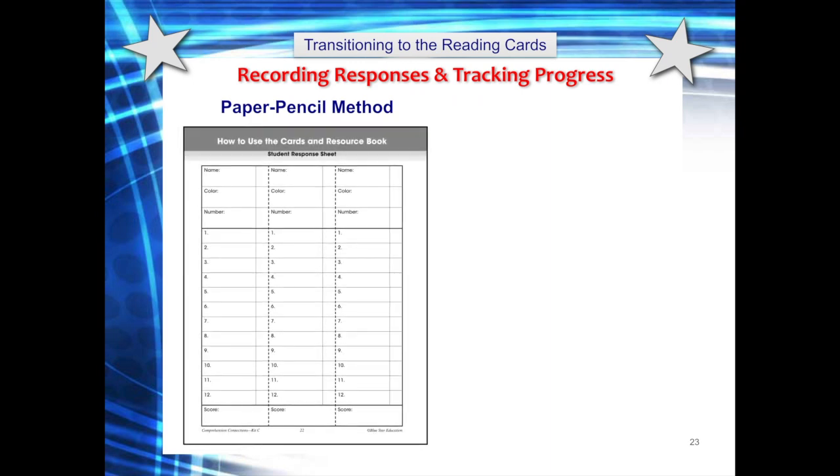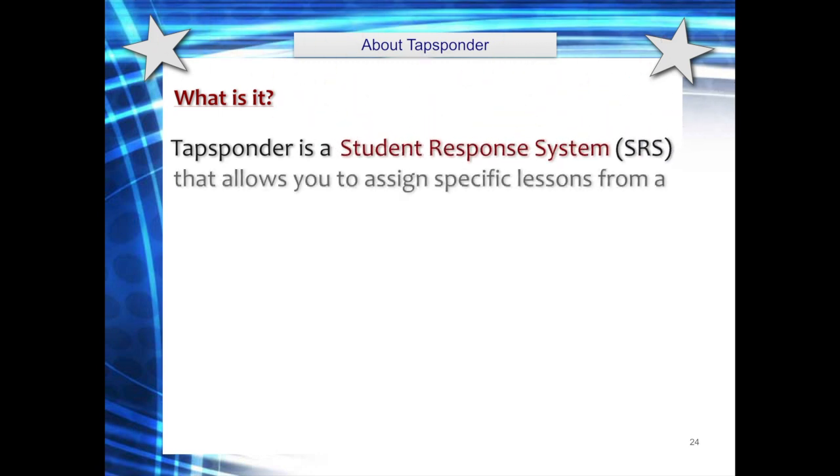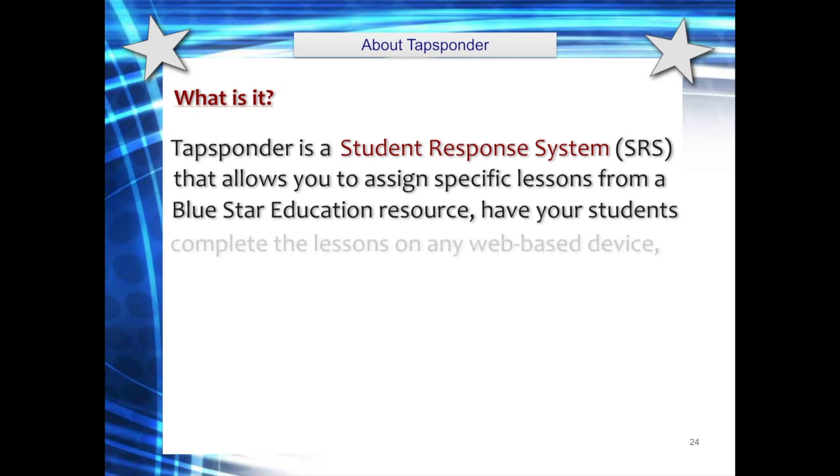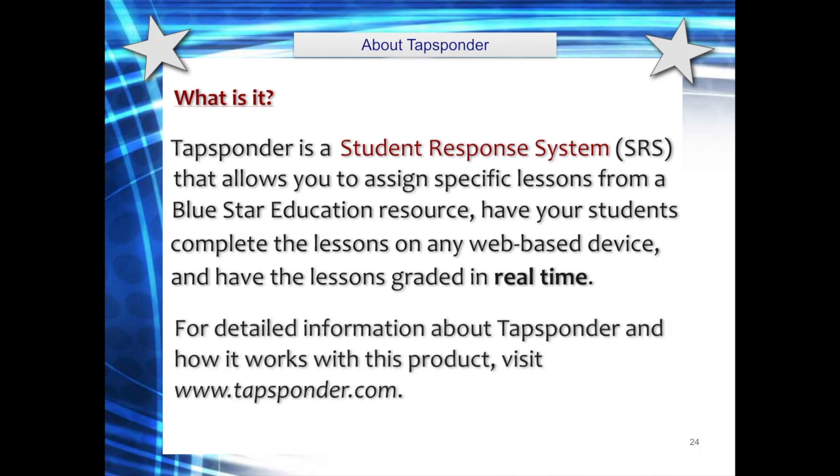As students complete the reading card questions, they record their responses using the student response sheet. In addition to this paper-pencil method, we offer a digital student response system called Tapsponder to collect and analyze responses. Tapsponder allows you to assign specific lessons from a Blue Star Education resource, have your students complete the lessons on any web-based device, and have the lessons graded in real-time. You can instantly review each student's individual responses or view the responses on a whole class level. Tapsponder also allows you to take real-time polls and create your own lessons, giving you the flexibility of a hard copy book and the convenience of a digital version. For detailed information, visit www.tapsponder.com.